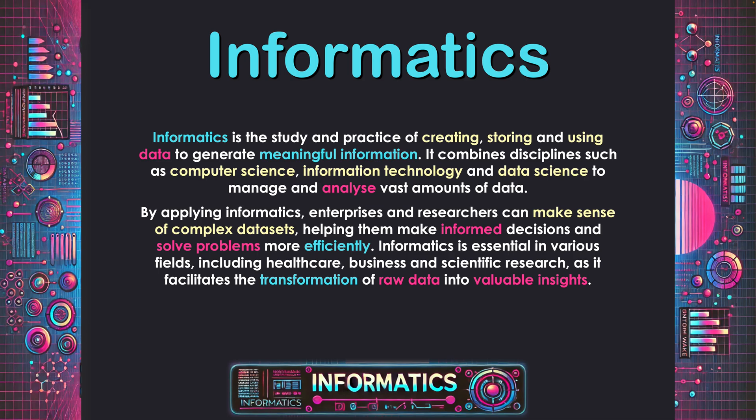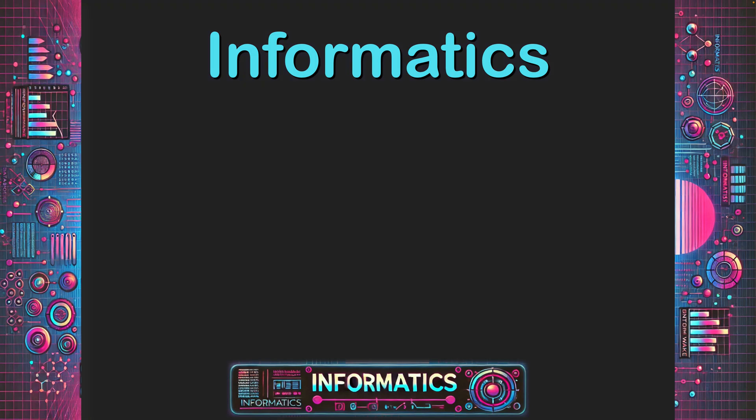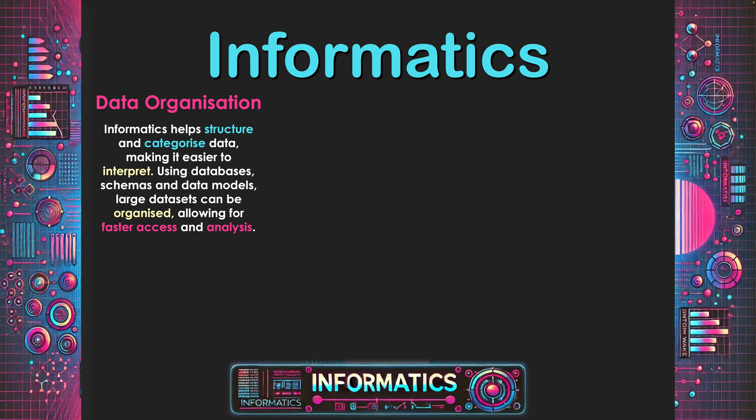What we've got to understand about today's society is there is a lot of data. We can extract data from many different elements related to an enterprise in a raw format. We are very data rich these days, but what we've got to do is convert it into formats that are meaningful in order to obtain valuable insights. That's what informatics is all about. We'll look at a variety of features related to informatics, and the first one is data organization.